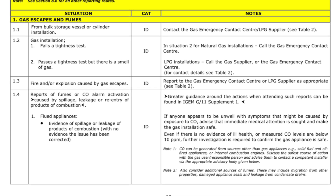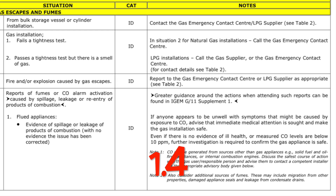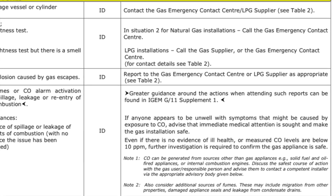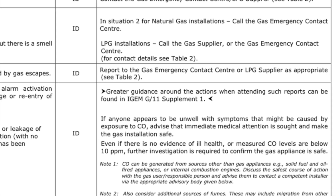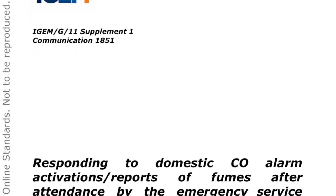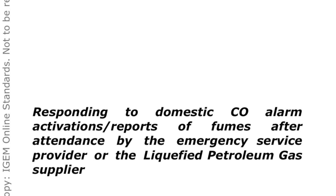There have been several changes to the examples and scenarios in Table 1. Scenario 1.4 highlights reports of fumes or CO alarm activations caused by spillage, leakage, or re-entry of products of combustion. A reference has been added to iGEM G11 Supplement 1 in the notes, giving greater guidance for engineers on how to respond to domestic CO alarm activations and reports of fumes after the emergency service provider has attended.